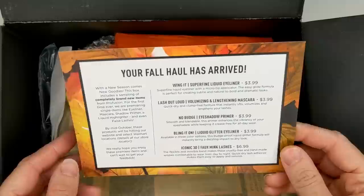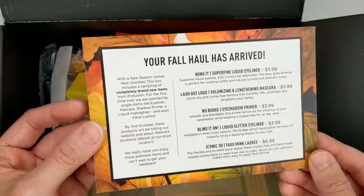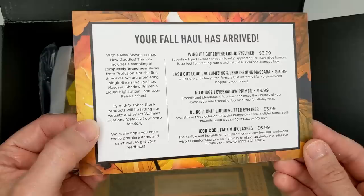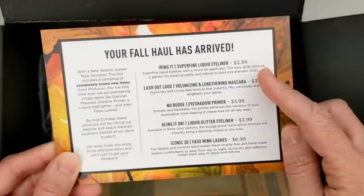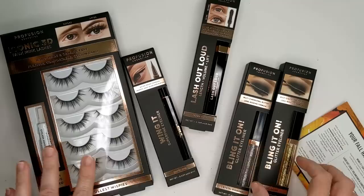Next up, I got a box from Profusion. It says with the new season comes new goodies — this box includes a sampling of completely brand new items. For the first time ever, they're premiering single items like eyeliner, mascara, shadow primer, a liquid highlighter, and even false lashes. By mid-October these products will be hitting their website and select Walmart locations. Everything is super inexpensive — $3.99, with the exception of the false lashes at $6.99. Let's go ahead and open all these up and check them out.